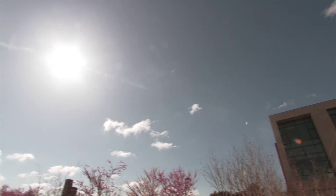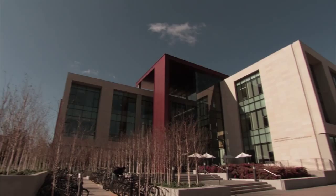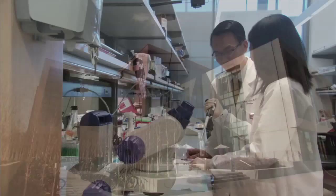Being in the heart of Silicon Valley, Stanford has a long tradition of innovative scientific discovery as well as development of cutting-edge technology.